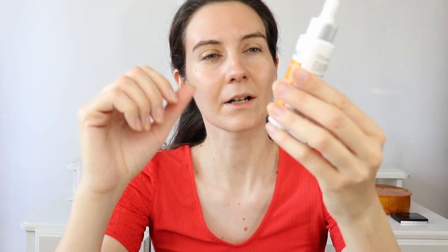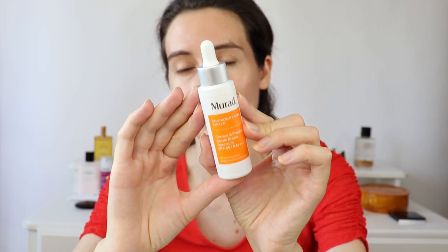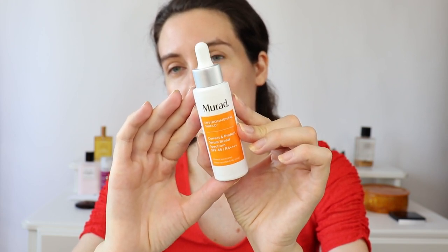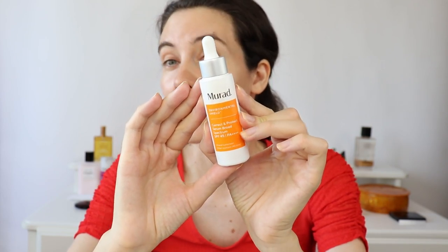I'm going to start doing my makeup — everything that I have on my face is going to be in the description box. I have very light skincare today and I'm going to take my hair back so I can apply my SPF properly. The sunscreen I wanted to show you is from Murat — it's their newest sunscreen, the Correct and Protect, and it's like a serum and SPF in one. It has SPF 45 and a very light consistency. It is my current favorite SPF.